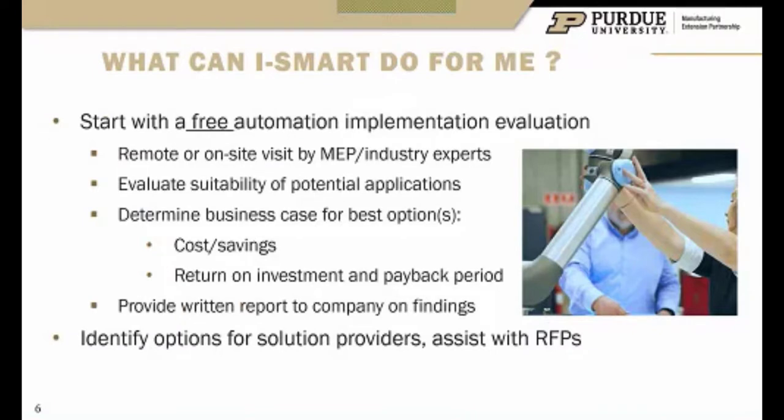So what can we do for you? We've got the ability to do a no-cost, no-obligation automation assessment. What that looks like is we come on site — we can also do it remotely, but we prefer on site — and bring along a partner who is either a value-added reseller or integrator of the robot or equipment. They can give you their expert opinion on how an application grades out, what challenges they see, the type of investment, capital required, and training required. We'll put all that into a report to help you make that decision.